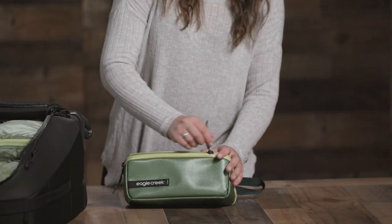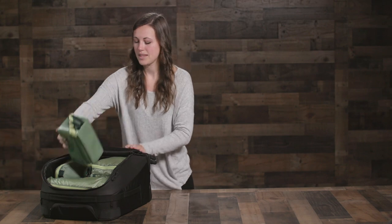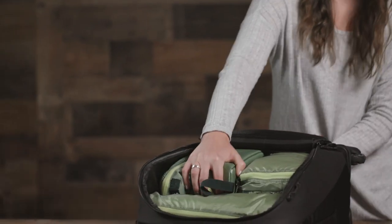The Packet Gear Quick Trip is responsibly built and covered by our lifetime warranty. It's the ideal choice for any trip or weekend getaway.